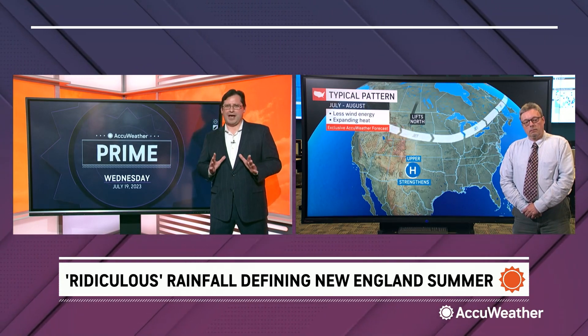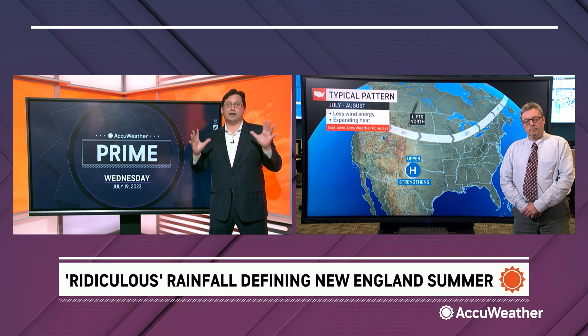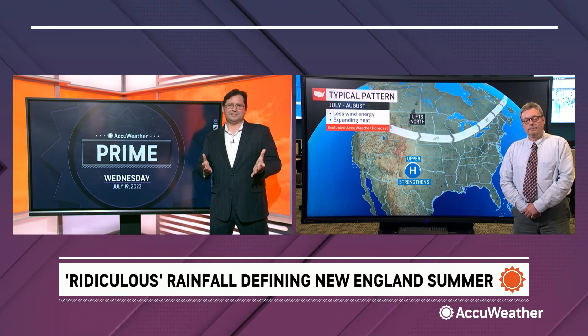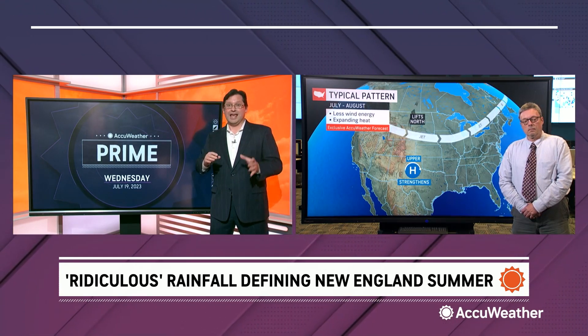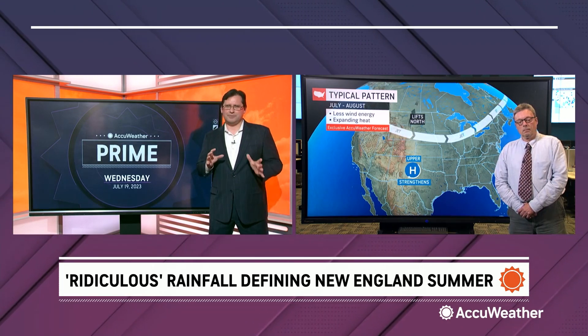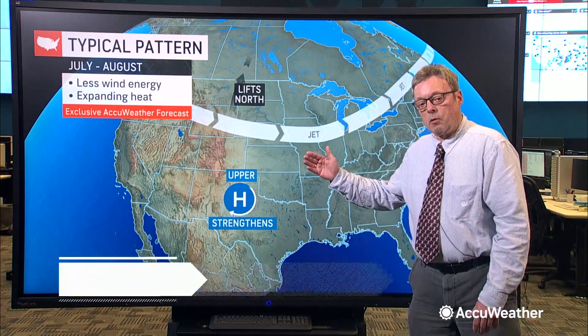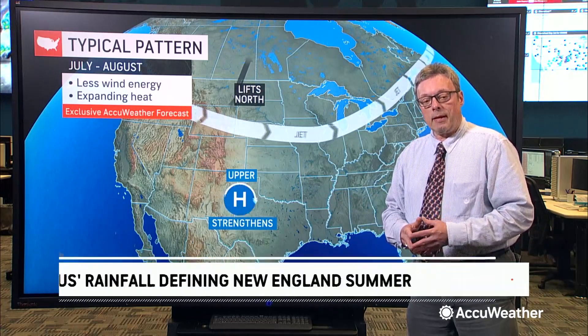If you look at what weather is happening anywhere in the world, you can almost always trace it to the jet stream. Here in the U.S. in the summertime, we're seeing a jet stream that's not too different from a normal summer. With a typical jet stream pattern, as we get into the warmer summer months the jet stream lifts north, and that tends to be the steering track for storm systems moving across the northern tier states.